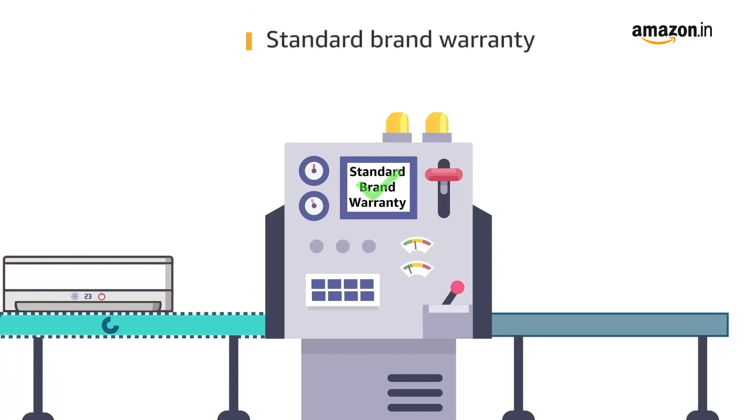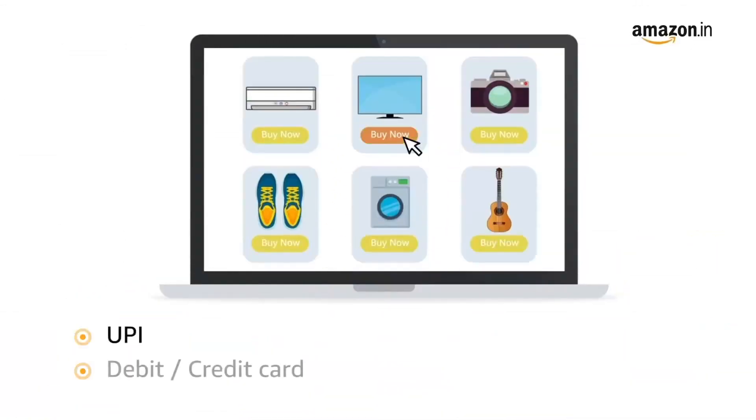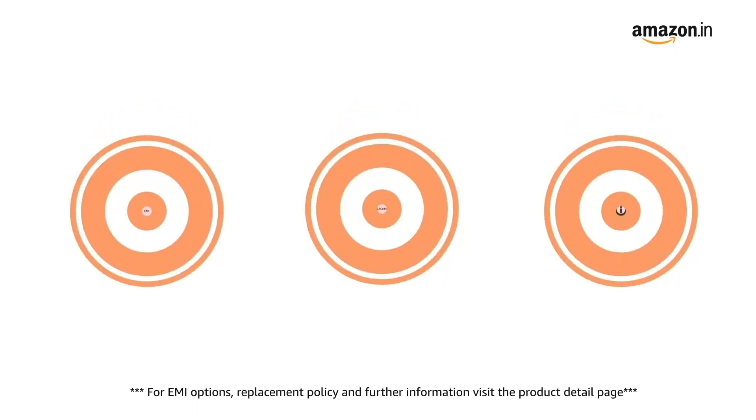This product comes with standard brand warranty. Pay online using UPI, debit, credit card, Amazon Pay and net banking. For EMI options, replacement policy and further information, visit the product detail page.